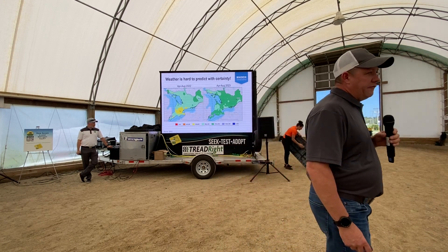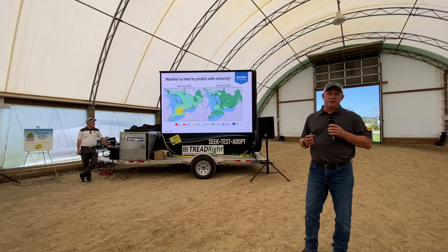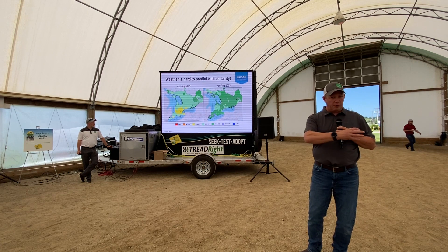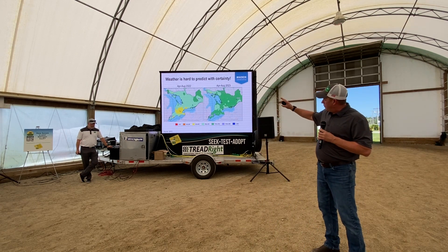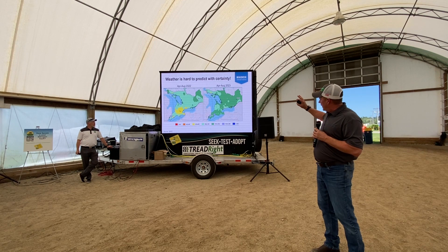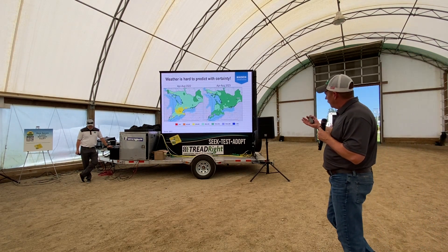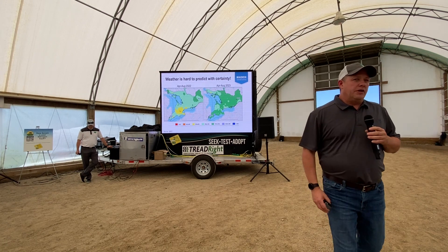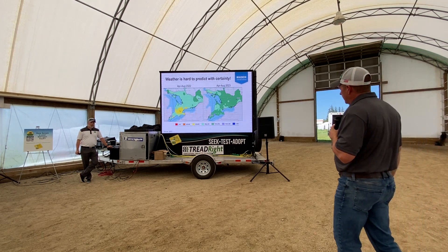Part of what makes nitrogen management so difficult is that the weather is unpredictable and uncertain. As a farmer, I am subject to recency bias — my decisions tend to be influenced more by what happened last year than over a long period of time, and that could be a decision trap. If you look at April through August 2022 in Ontario versus the same period in 2023, you can see pretty striking differences in precipitation variance from normal. Last year was a little bit drier, this year a little bit wetter, especially later in the season. Because we can't predict that pattern of weather, we've got to take matters into our own hands and manage our risk.